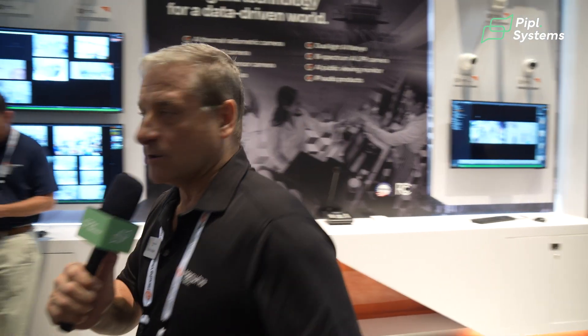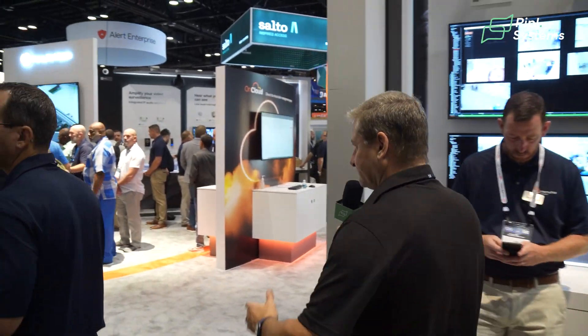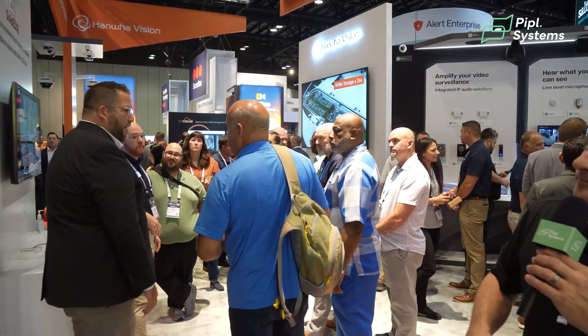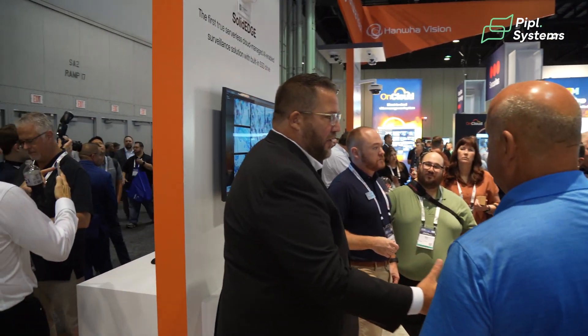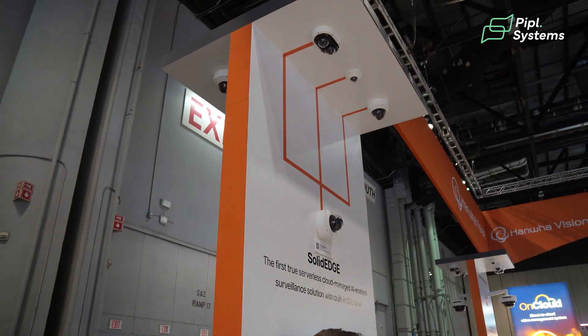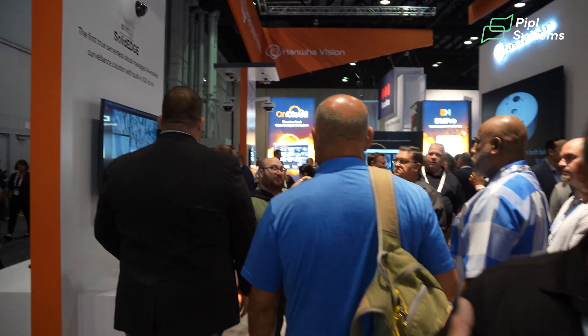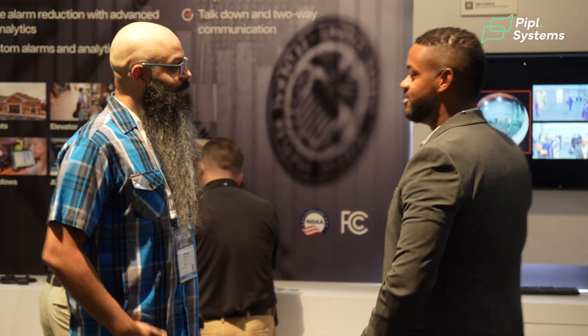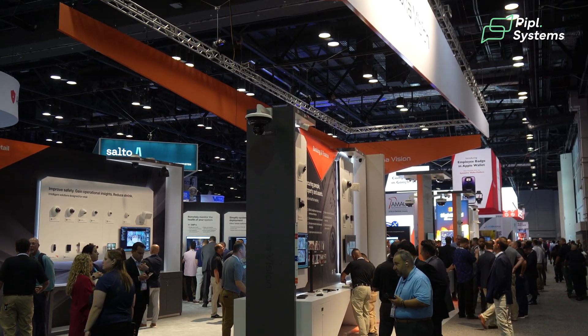A product that's not new, but I definitely want to talk about is our Solid Edge camera. This gives you the opportunity — it's a serverless unit. You can see the booth is busy today, but what's unique about this particular camera is it's not just that it has edge storage. What we've done is we've included a daughter board with either a one terabyte or two terabyte storage capacity.